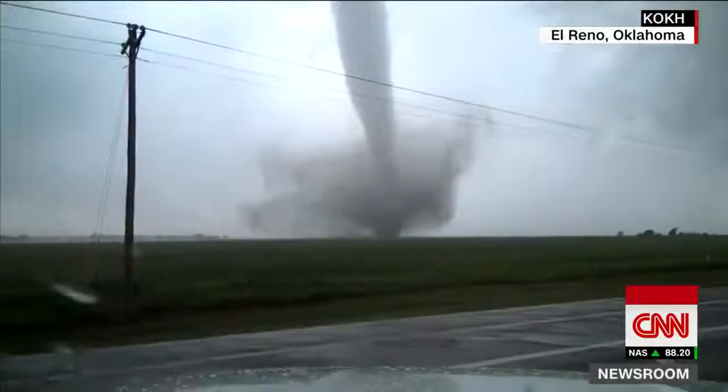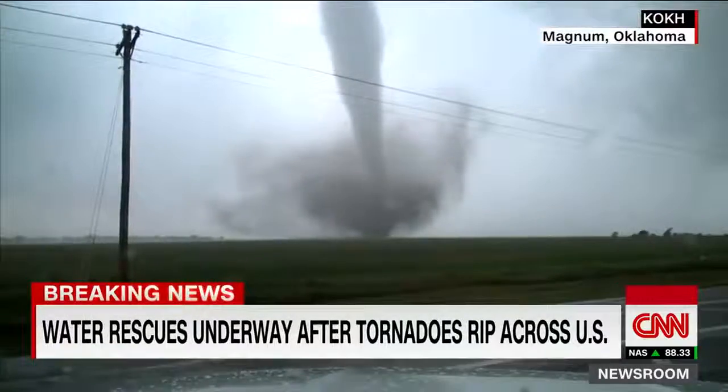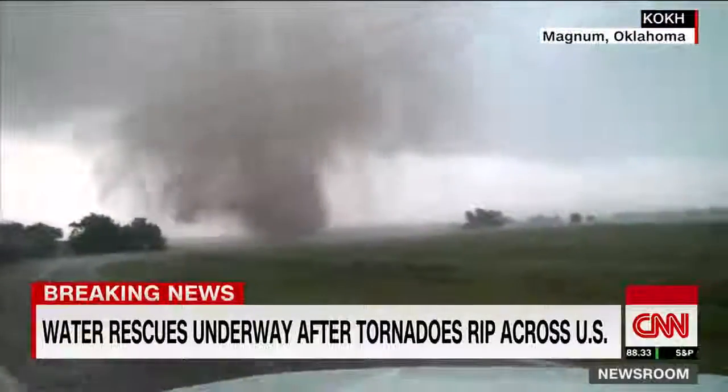The storm has produced at least 21 tornadoes across four different states, and CNN's Ed Levandera is live in El Reno, Oklahoma, where forecasters say six inches of rain fell. I've been watching you all day and all these different rescues — it's been incredibly compelling. Tell us about what you've been involved with.